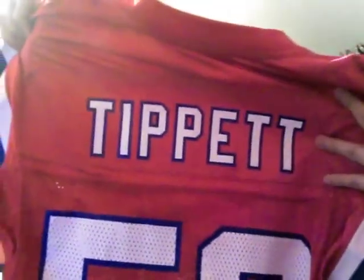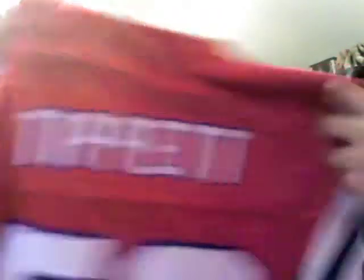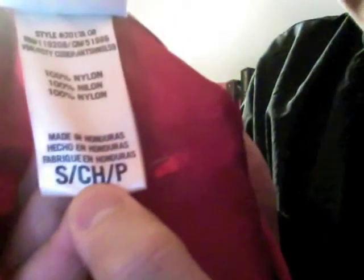This last jersey I got is New England Patriots number 56. If you guys don't know, that's Andre Tippett — he is in the Hall of Fame. This is a really nice jersey. It says Vintage Collection Reebok, size small for men. This one's pristine condition for sure, nothing wrong with it, basically brand new. At the bottom you got NFL Throwbacks, small. Really nice.